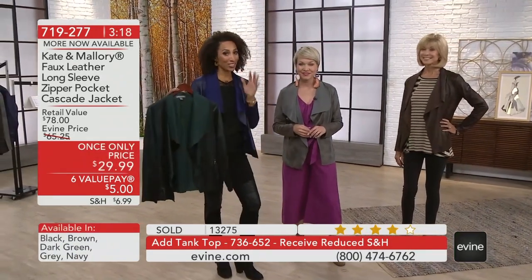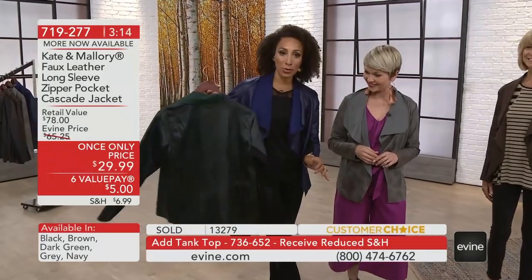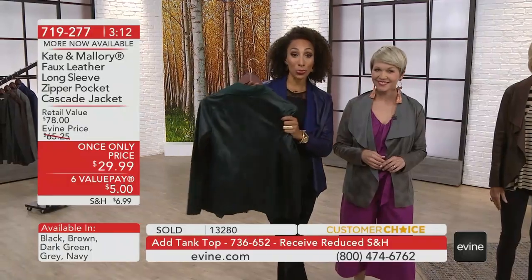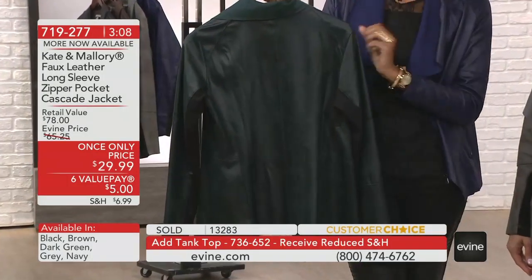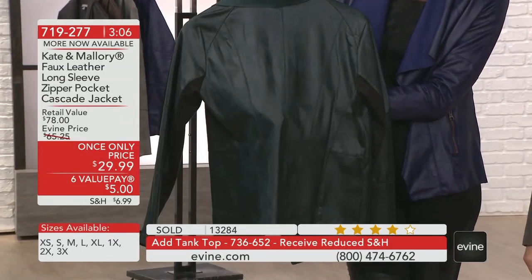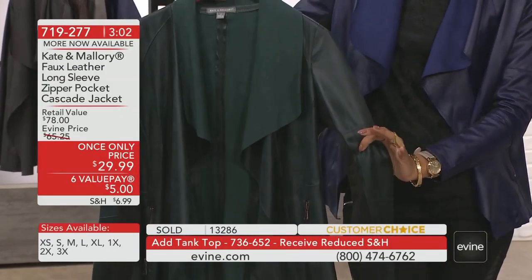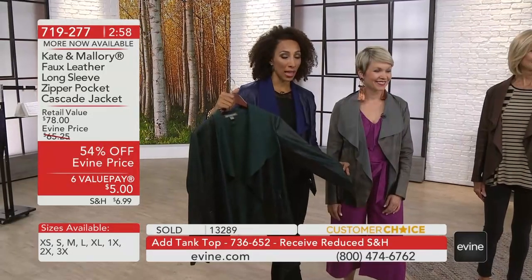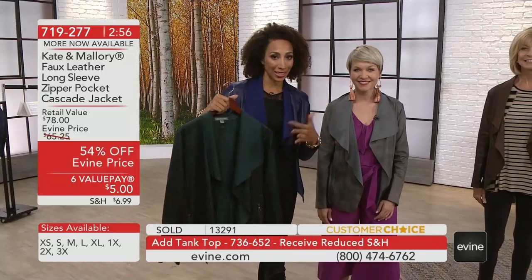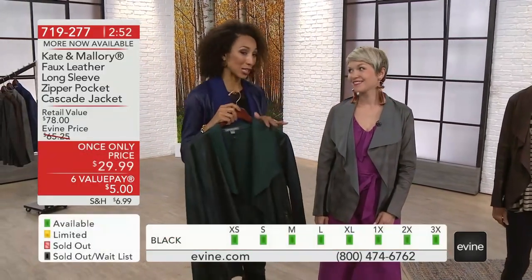Just a heads up, in case you're shopping for this once-only price: the dark green, which is so rich — like the deepest emerald or forest green — we have medium, large, and extra large only, just a few dozen each, and it's going to sell out. We'll give you another presentation next hour, but by then we may lose some colors and sizes.